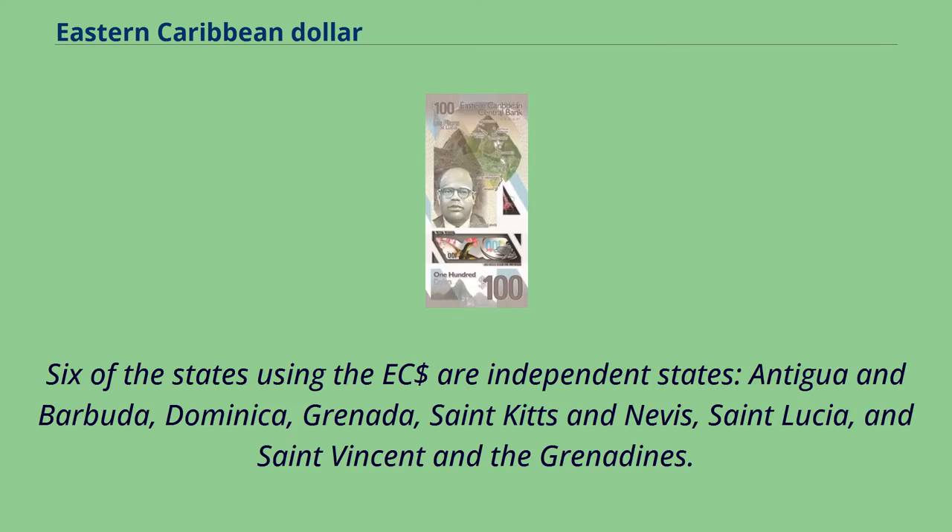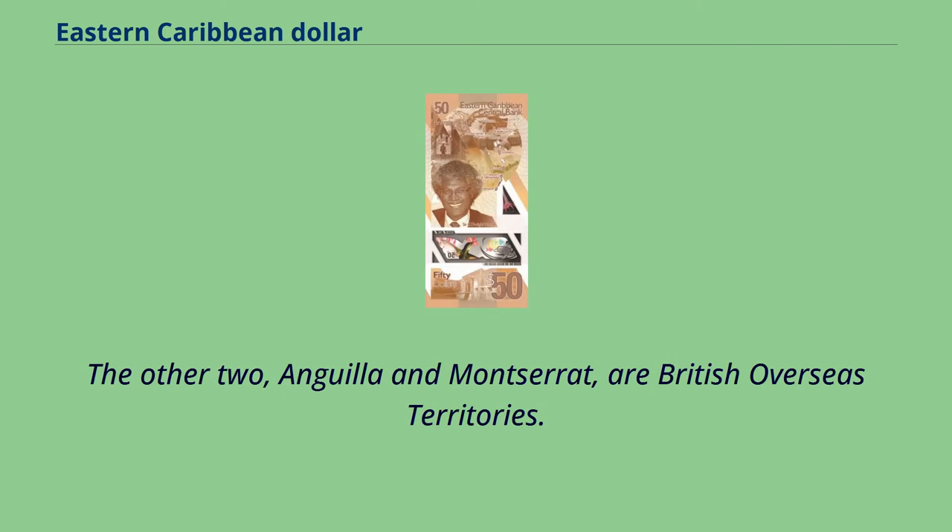Six of the states using the East Caribbean Dollar are independent states: Antigua and Barbuda, Dominica, Grenada, Saint Kitts and Nevis, Saint Lucia, and Saint Vincent and the Grenadines. The other two, Anguilla and Montserrat, are British overseas territories.